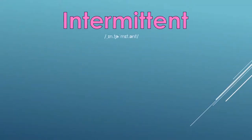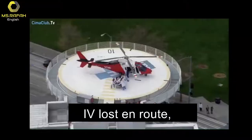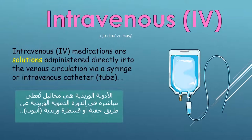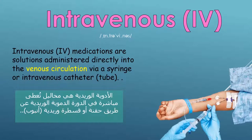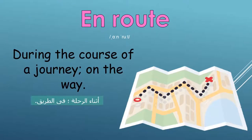Intermittent: not happening regularly or continuously; stopping and starting repeatedly with always periods in between. Intravenous (IV): IV medications are solutions administered directly into the venous circulation via a syringe or intravenous catheter. En route: during the course of a journey; on the way.